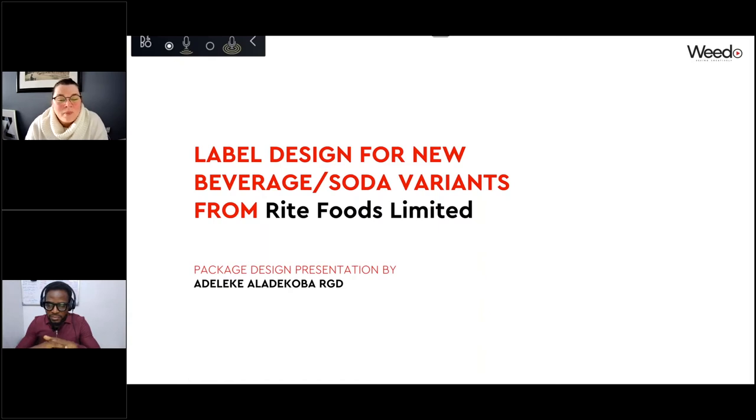Up next we have Adeleke, who is the founder and creative director of Widow Creative Company — a creative solutions company that offers services in graphic design, creative consulting and advisory, idea generation, brand development, corporate identity, digital and social solutions, printing and publishing, photography, and video production. In over 12 years of experience, he's executed projects with clients from different fields including the Office of the Senior Special Assistant to the President of Nigeria on Millennium Development Goals and Right Foods Limited.